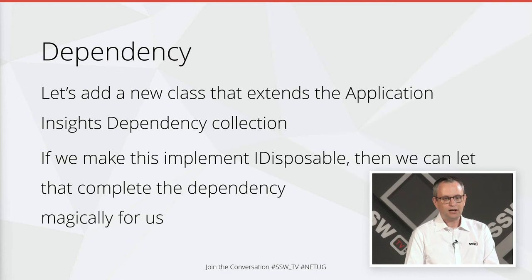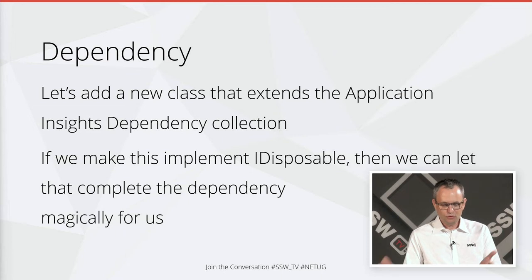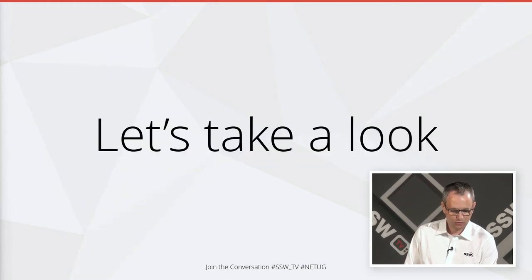The other thing with Application Insights is it's super easy to extend. We're going to take the Azure Application Dependency Collection and make it a bit smarter. Right now you've got to create it and there's an awful lot of boilerplate with it. So if we make a class that implements IDisposable, we can let the garbage collector magically do our work for us.